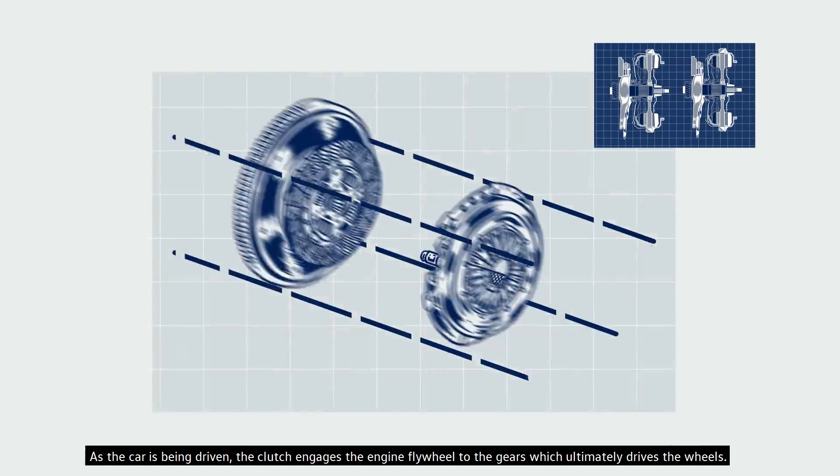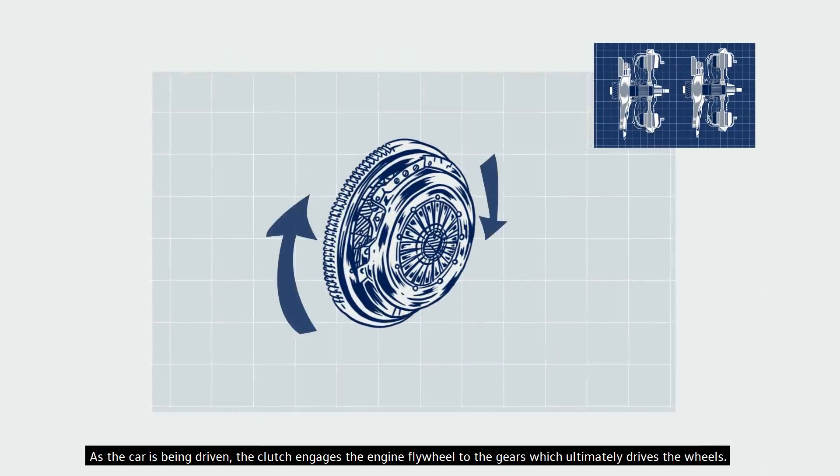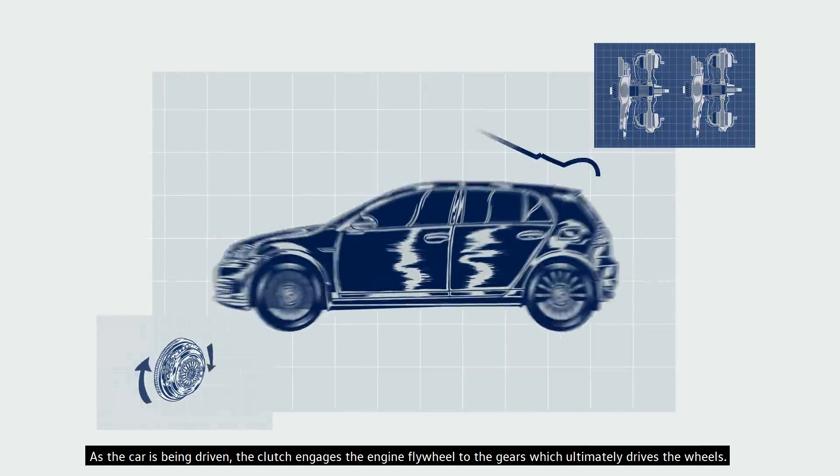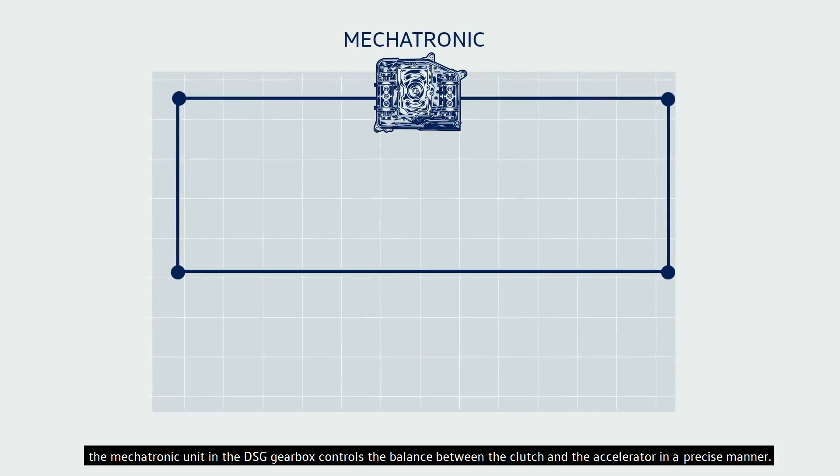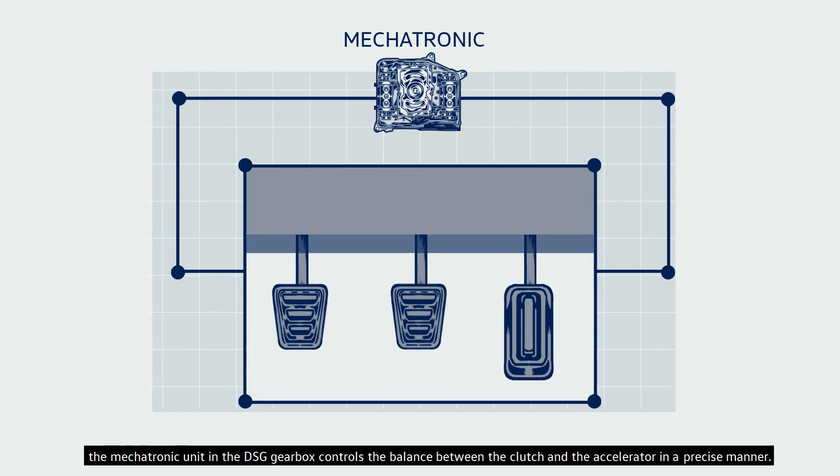As the car is being driven, the clutch engages the engine flywheel to the gears, which ultimately drives the wheels, mimicking what a driver would do on a manual transmission. The mechatronic unit in the DSG gearbox controls the balance between the clutch and the accelerator in a precise manner.